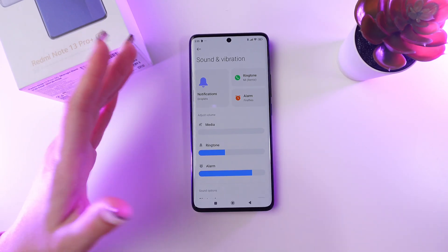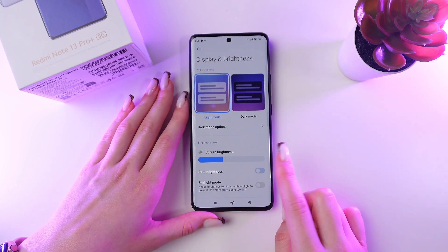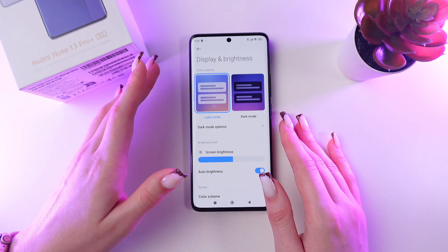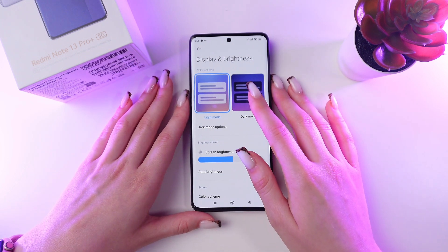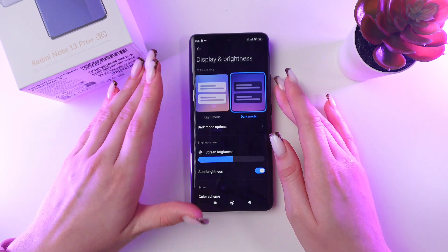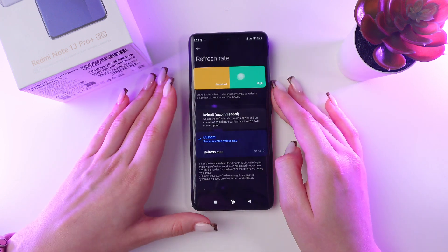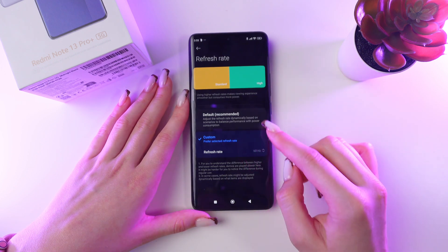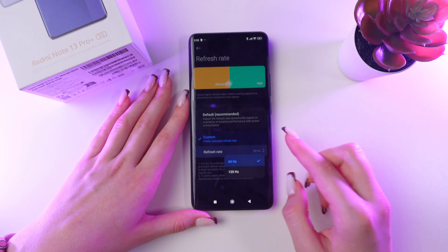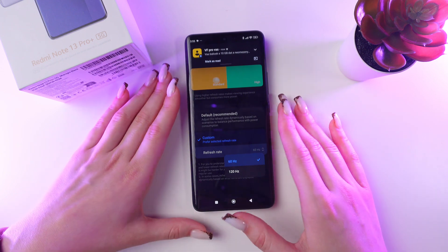Finally, let's talk about display settings. Go to Display, then Brightness, and enable Auto Brightness so the screen automatically adjusts to the lighting and saves the battery. You can also enable Dark Mode to save battery, especially if you have an AMOLED screen. Scroll down to the Refresh Rate option, click it, switch to Custom, and choose 60Hz to reduce power consumption when your battery is low.